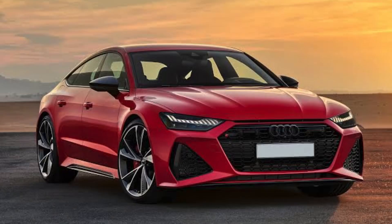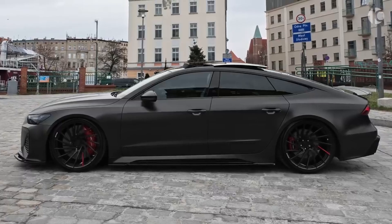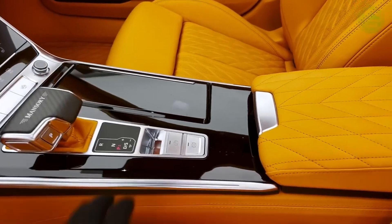Exterior: The Audi RS7 has a sleek and aggressive exterior design that is sure to turn heads. It features a wide stance, muscular fenders, and a single-frame grille that dominates the front end. The RS7 also has a number of unique design cues, such as matte titanium gray exterior elements and 22-inch wheels.